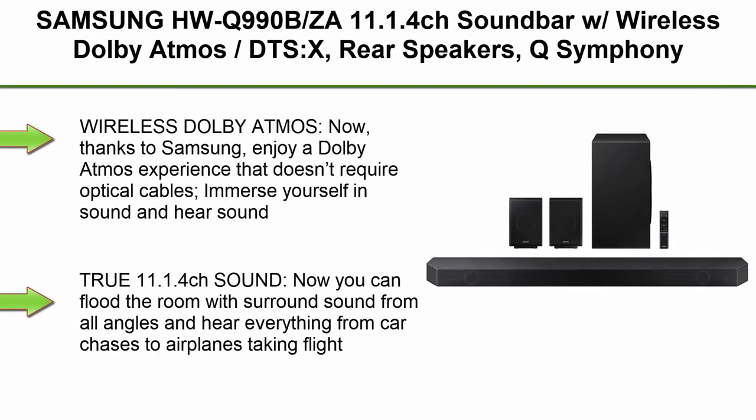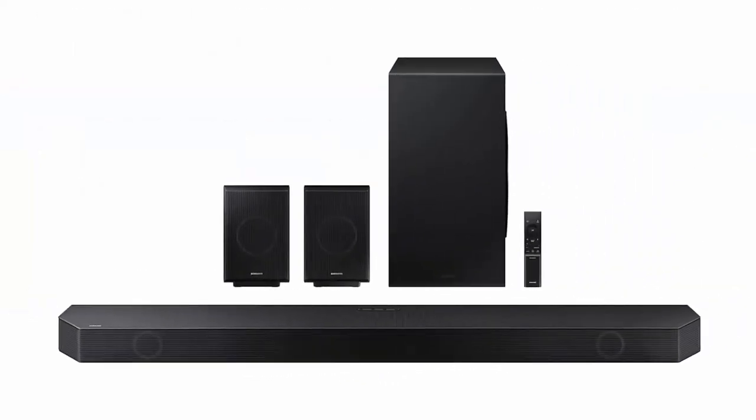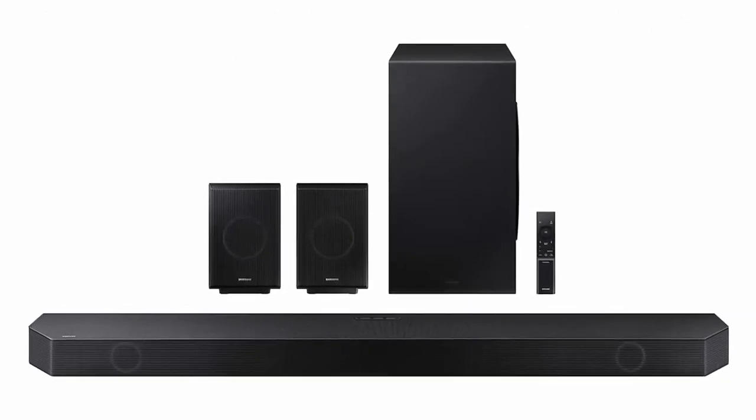Top 6: Samsung HW-Q990B 11.1.4 CH Sound Bar with Wireless Dolby Atmos, DTS:X, Rear Speakers, Q-Symphony, SpaceFit Sound Plus, AirPlay 2, Adaptive Sound, GamePro Mode, and Alexa Built-in — 2022 model.